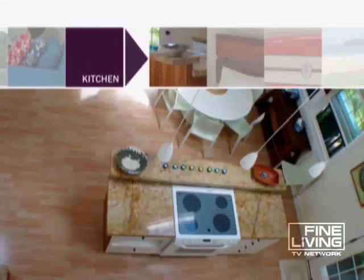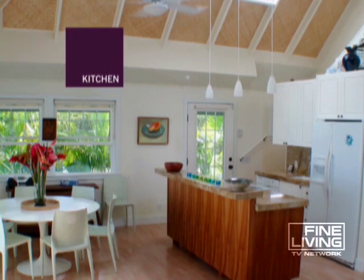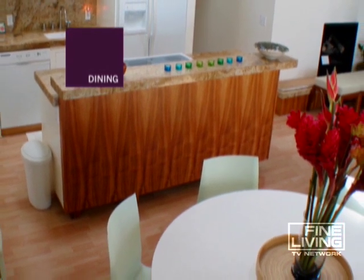The kitchen counters are granite, and three pin lights loom delightfully above the hutch. The dining space has an original Saarinen table and pistachio Bellini chairs — a hip eating space.